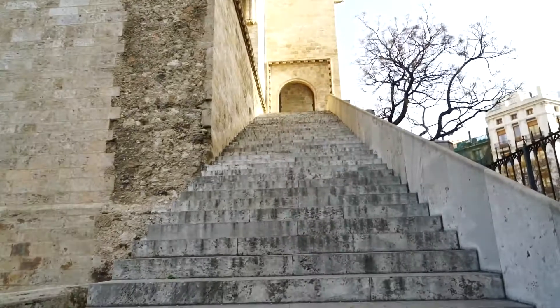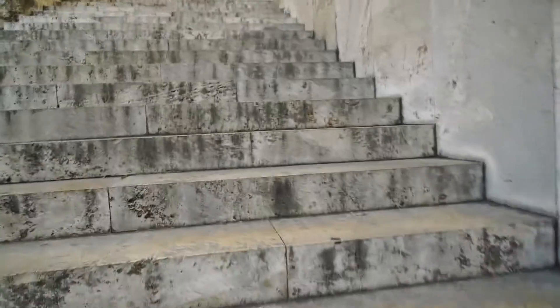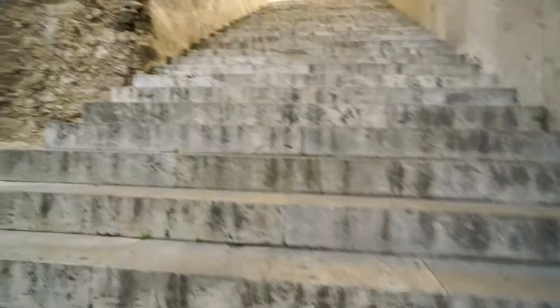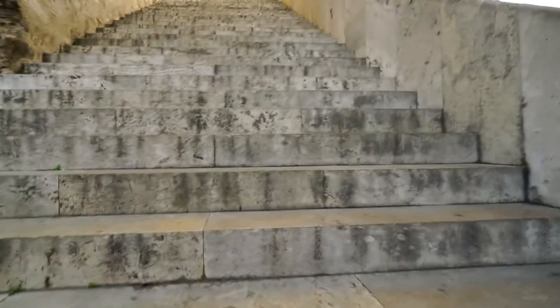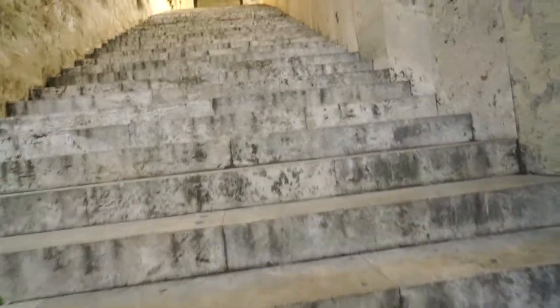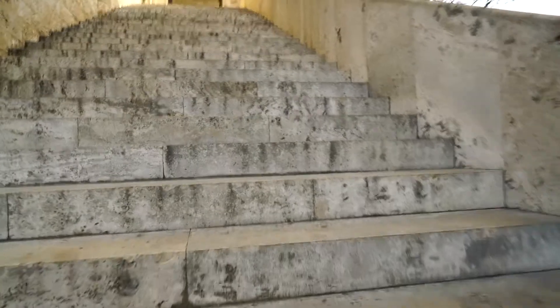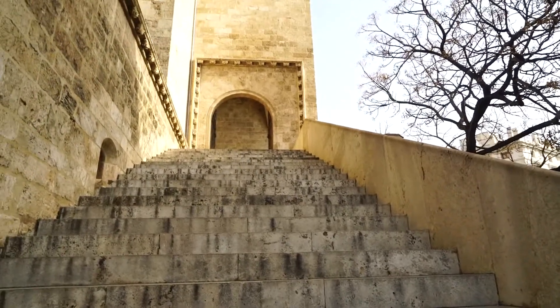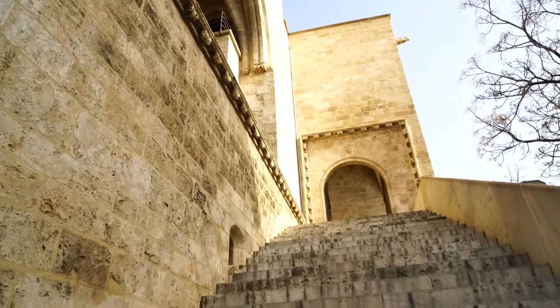To get up to them you have to climb a lot of stairs. The towers were built between 1392 and 1398, and this was the northern gate for all those coming into the city of Valencia. This one is called the Serranos Tower, and the bridge over there is the same name. Every February during the Las Fallas parade, the mayor comes here to announce the beginning and invites everyone in. So it's still used for festivities. At one time it was also used as a prison, so it's a very interesting place.